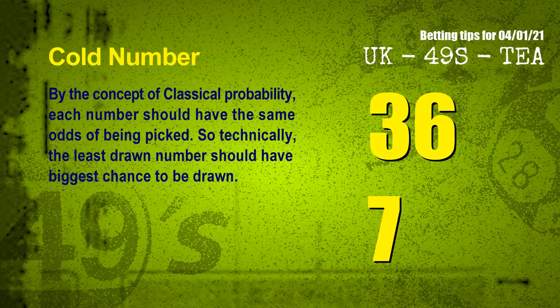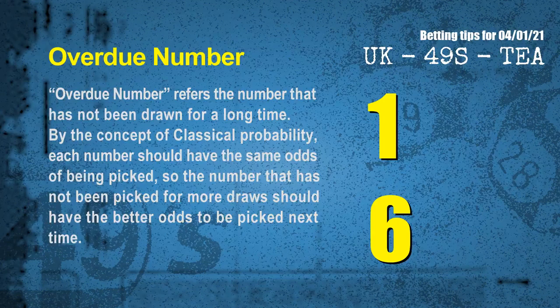In the end of this video, we have two more tips for you: cold numbers and overdue numbers. By the concept of classical probability, each number should have the same odds of being picked, so the least drawn number should have the biggest chance to be drawn. We count thousands of results and find the coldest two numbers for next draw will be 36 and 07. The most overdue two numbers — meaning not drawn for a long time — are 01 and 06.